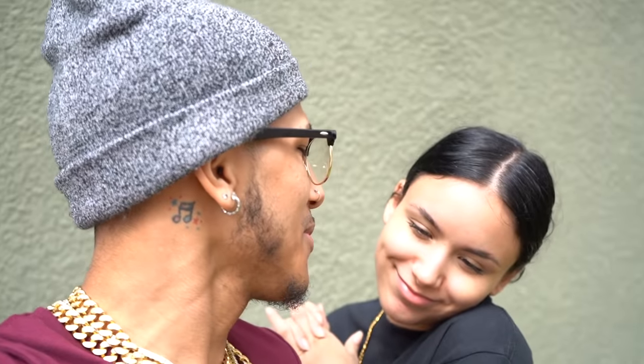What is up Halo Army! It's your boy Milo. It's your girl Hazel. Y'all, the day is finally here — you had no idea about this, but we are giving y'all a house tour.